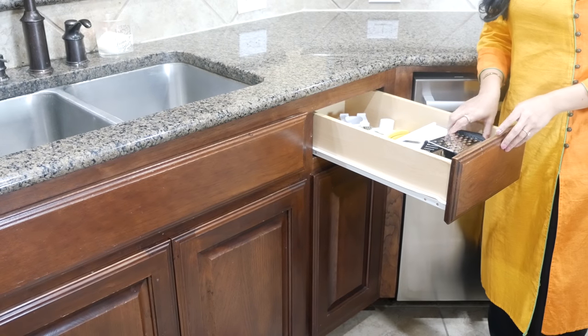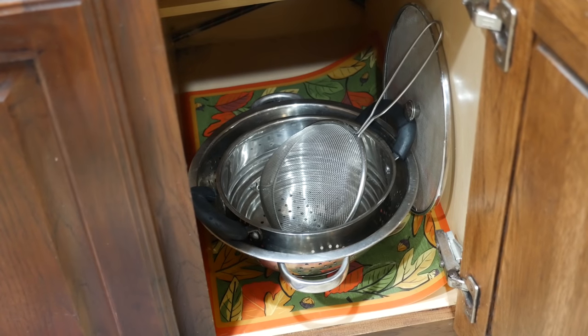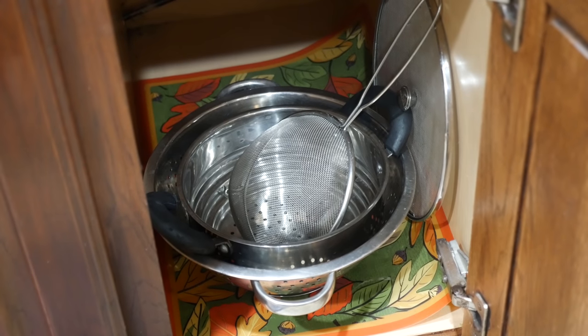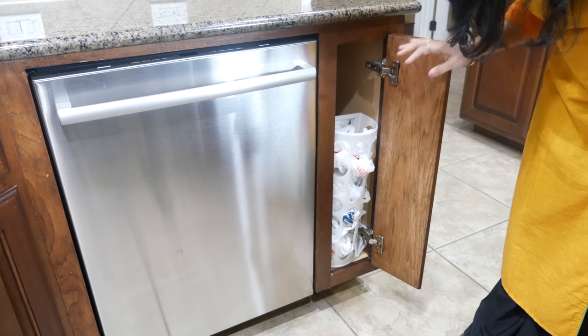On the other side of the sink, I've kept my small choppers, graters, and the cabinet below has colanders and strainers. Next to it is the dishwasher. And that tiny sleek cabinet is where I keep some extra plastic bags.